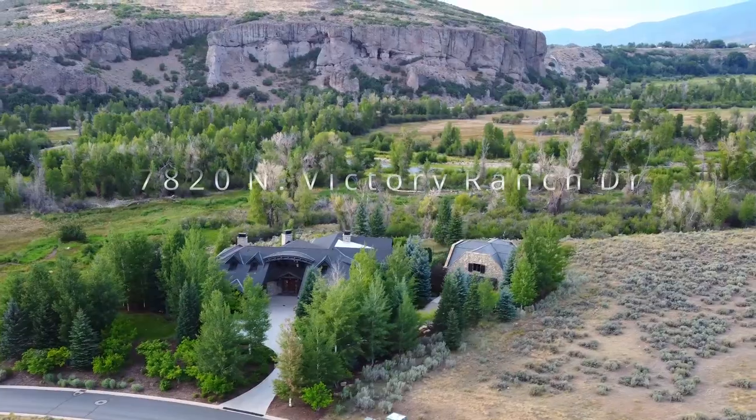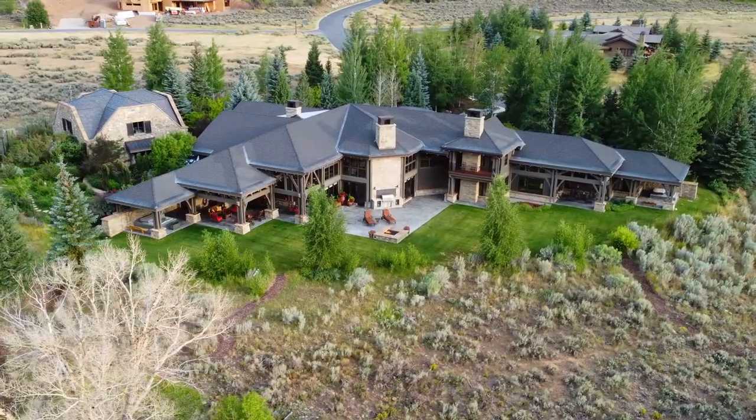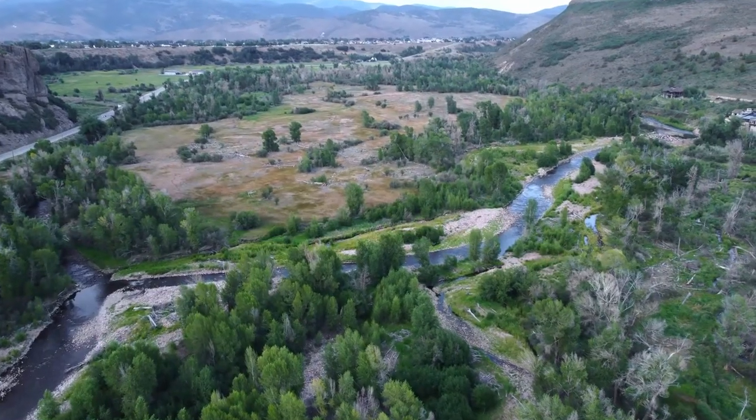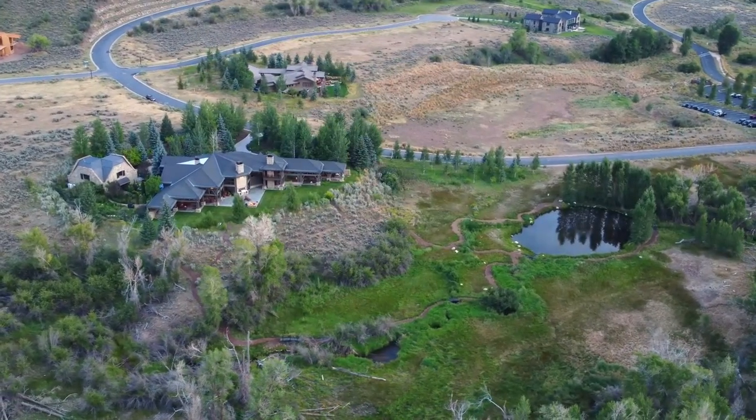Welcome to this incredible Victory Ranch estate on 3.9 acres, located by the upper Provo River. It includes a private pond stocked with rainbow trout.